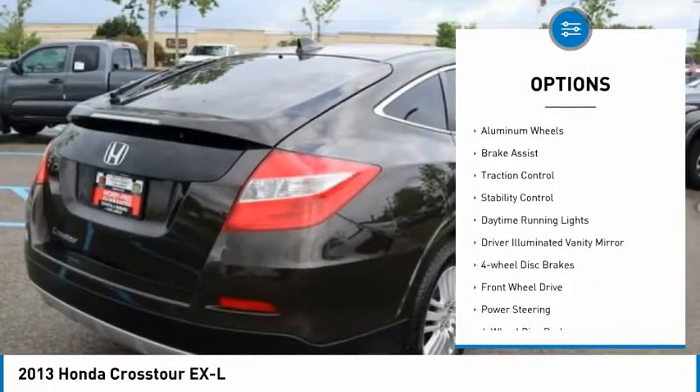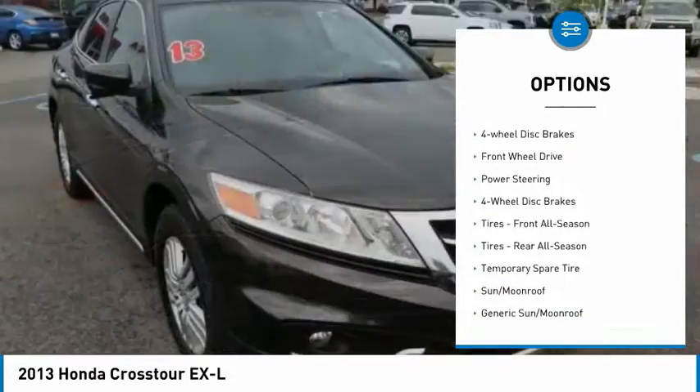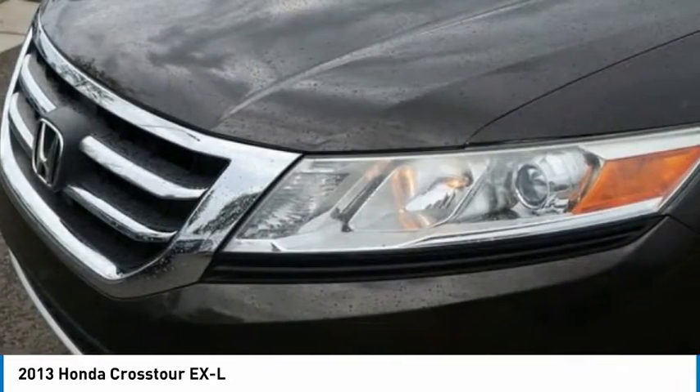Tire pressure monitor. Heated mirrors. Aluminum wheels. Brake assist. Traction control. Stability control. Daytime running lights. Driver illuminated vanity mirror. Four-wheel disc brakes. FWD.